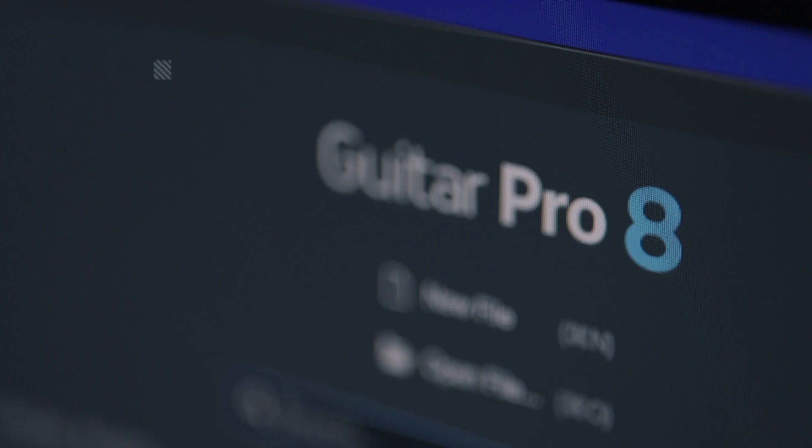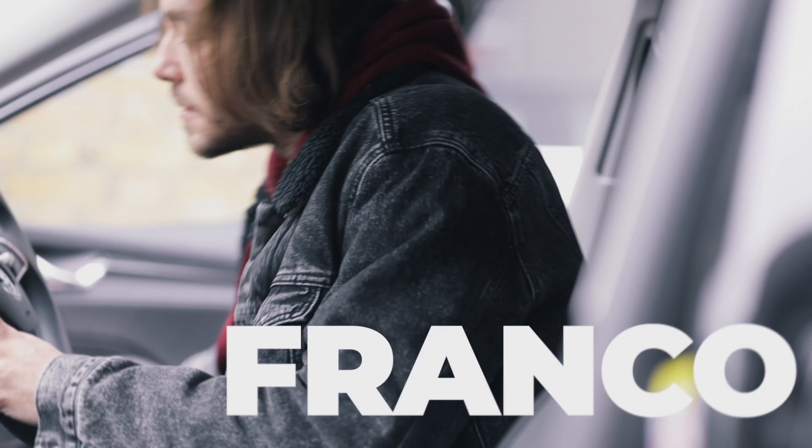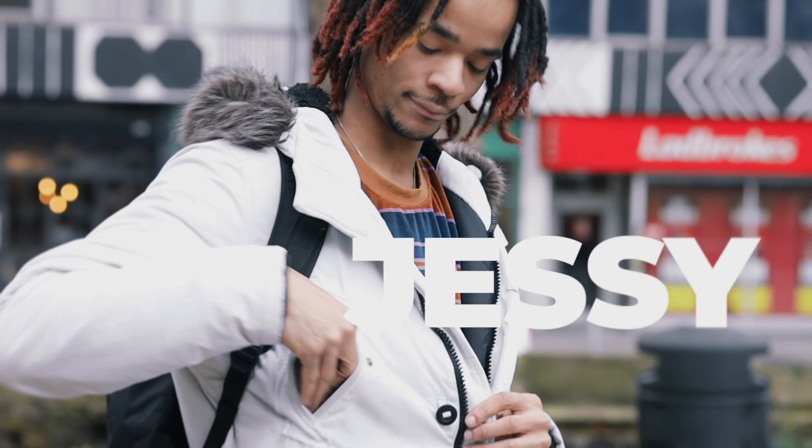I propose the amazing My Songbook. So here's Franco and Jessie — they're on their way back from work, and they're getting the guitar itch.